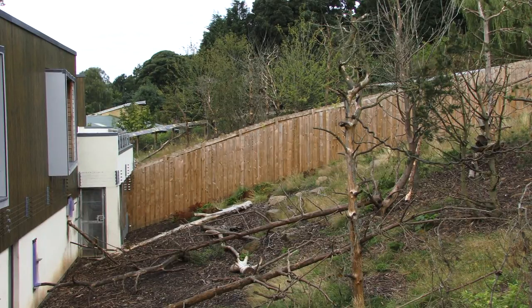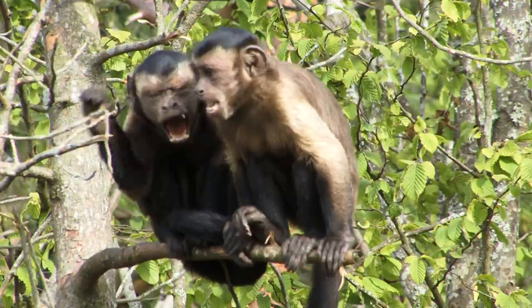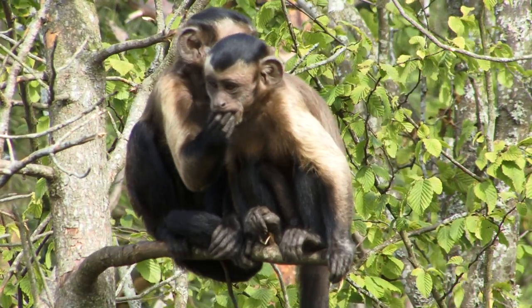Hello, welcome to this little tour of Living Links. What you see here is one of our outside enclosures, the east enclosure, and then beyond that fence there you can see the west enclosure, which is entirely separate. Each of these has a mixed community of squirrel monkeys and capuchin monkeys.